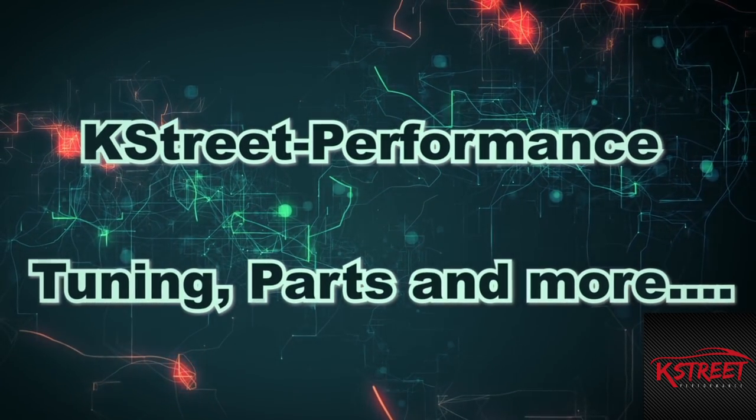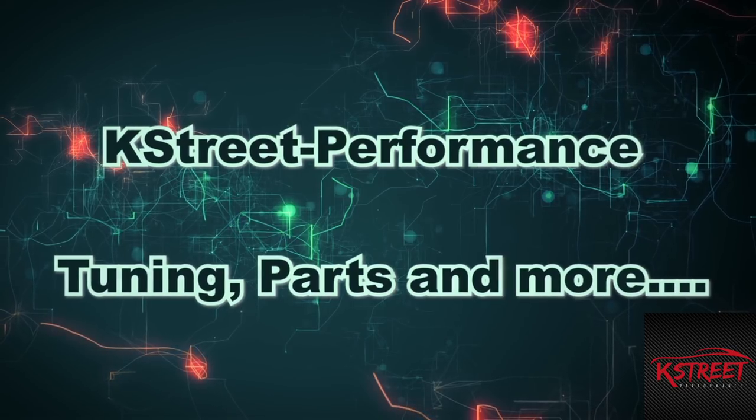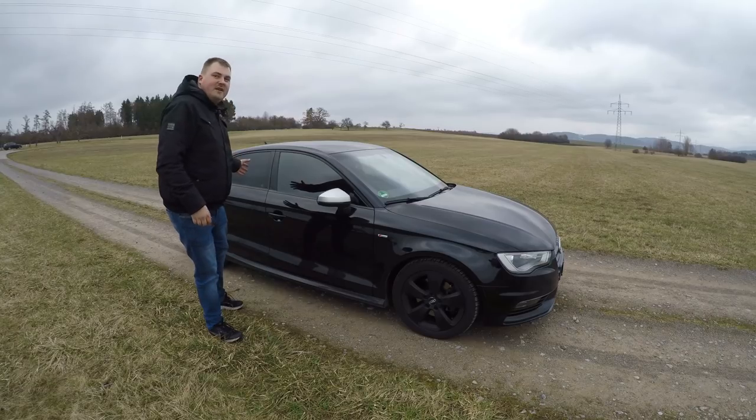Subscribe to our channel for more videos! So, we are coming to the next vehicle. We have here the Audi A3 — in this case, the limousine, as you can see.